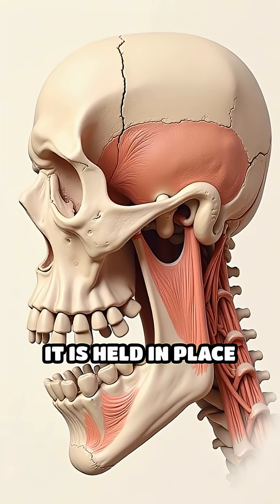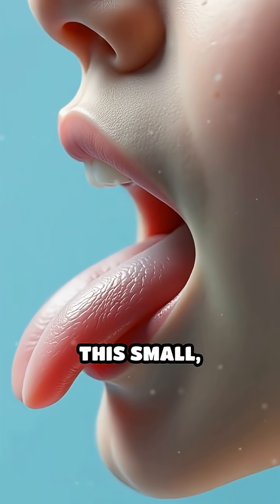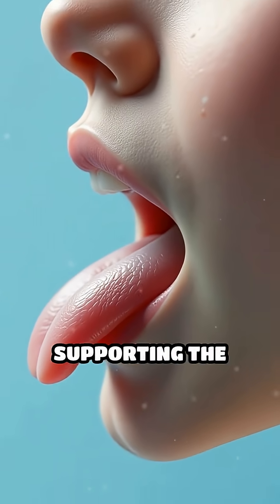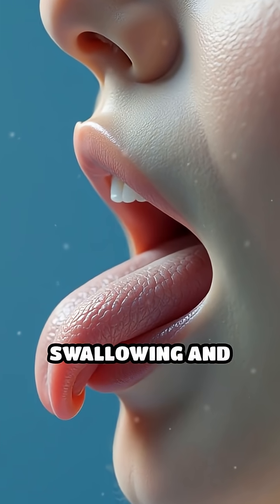Instead, it is held in place solely by a network of muscles and ligaments. This small horseshoe-shaped bone plays a crucial role in supporting the tongue and facilitating important functions such as swallowing and speaking.